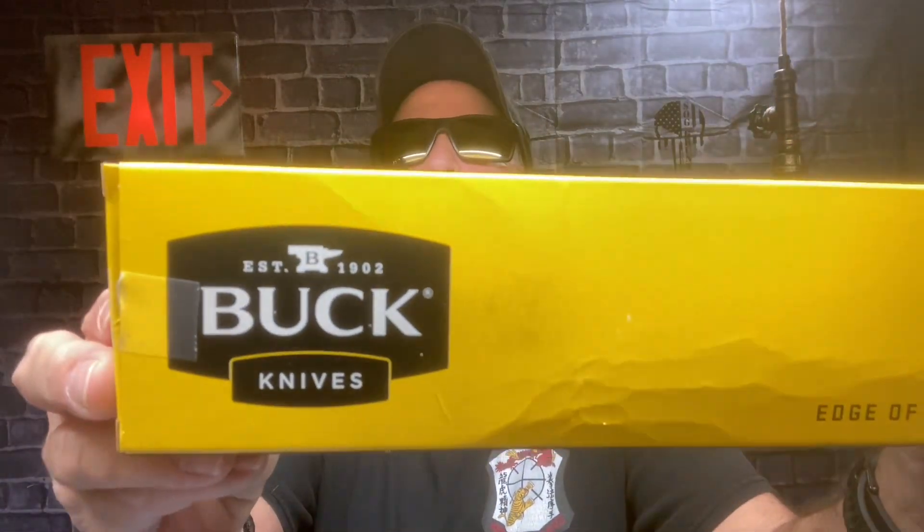Hey everybody, Steve here. Short story long — I have to tell you the story first. I got the Buck 119 just a little while ago at Walmart. I went up there for something else. Back in the day, I had one of these around 1977-79. I bought it to carry with me — I used to go freshwater fishing with my brother like six days a week in a john boat.